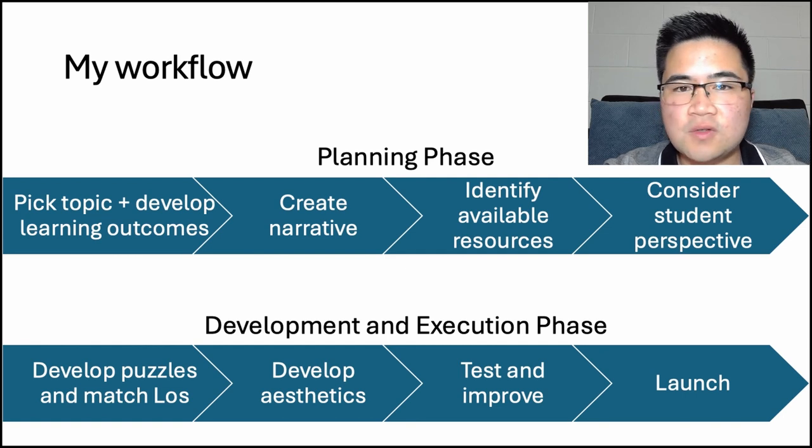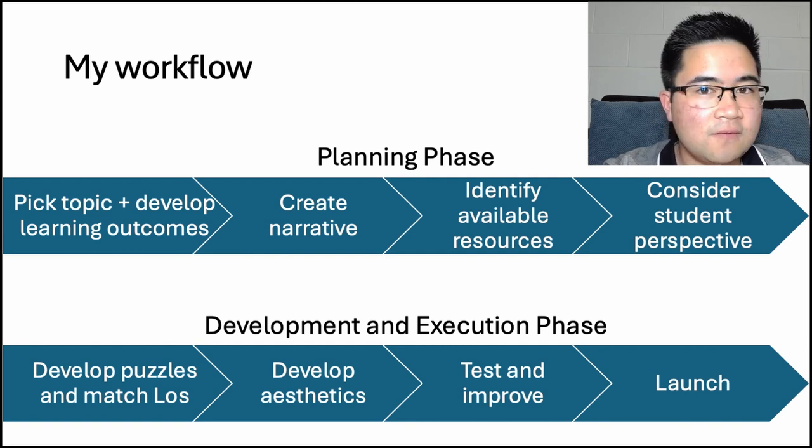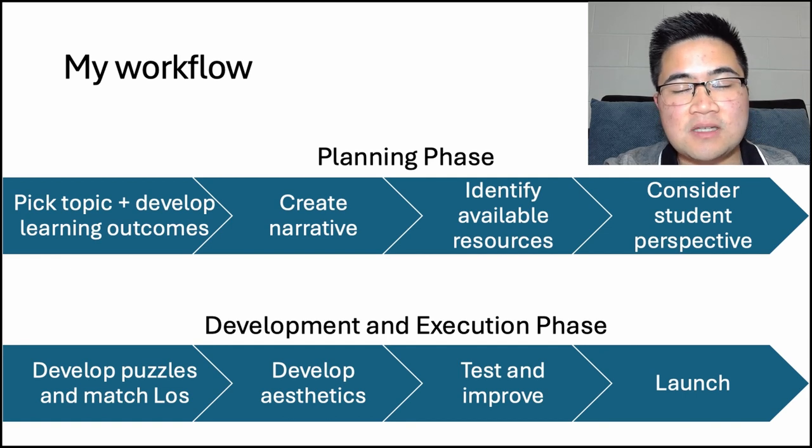I'd like to share with you the workflow that I used in developing my escape room. I divided my workflow into two phases: the first is the planning phase, and the second is the developmental and execution phase.